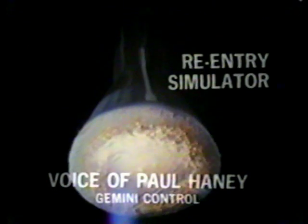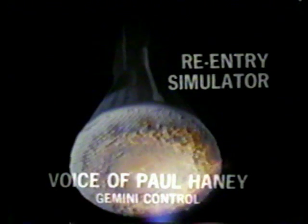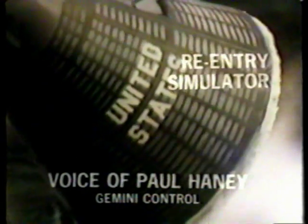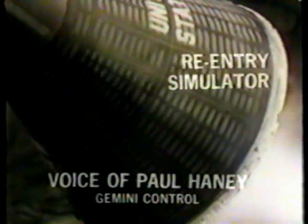He's quite satisfied with all the data he's seen — the reports from Hawaii, additional tracking from White Sands — and we look like quite a nominal reentry at this point. We're about ten minutes away from splash, three minutes away from the end of the blackout period.